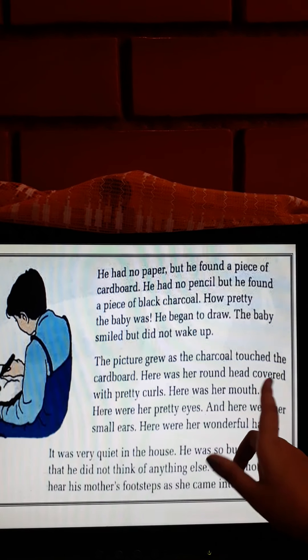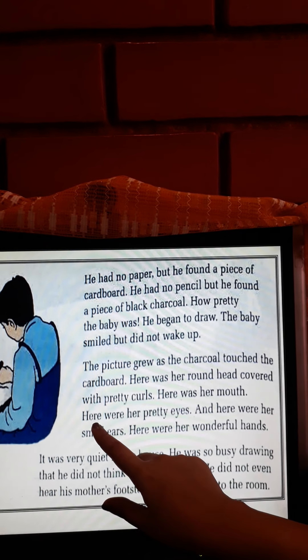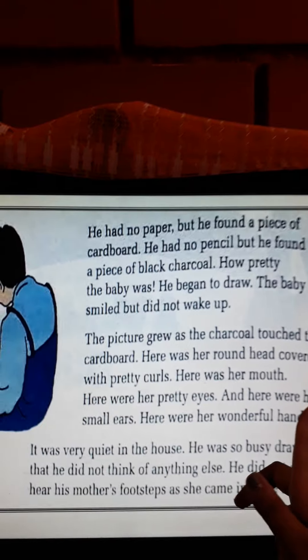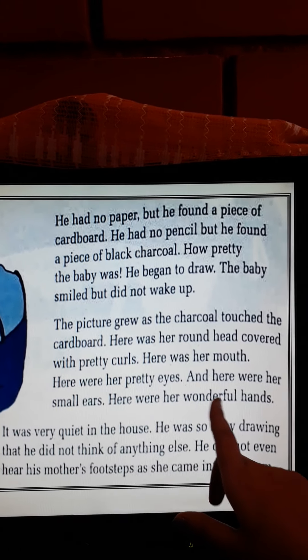The baby smiled but did not wake up. The picture grew as the charcoal touched the cardboard. Here was her round head covered with pretty curls. Here was her mouth. Here were her pretty eyes, and here were her small ears. Here were her wonderful hands.